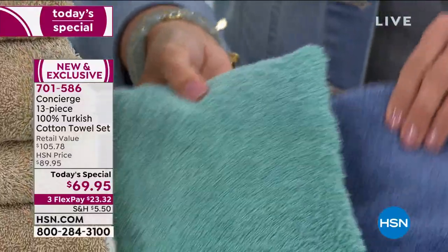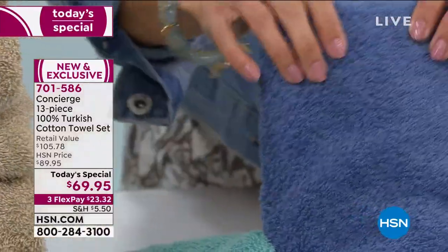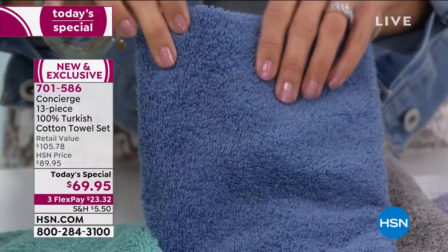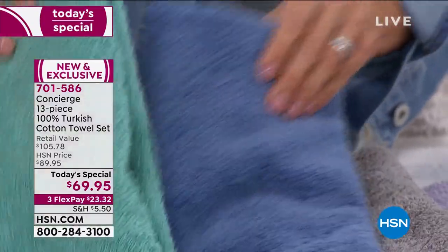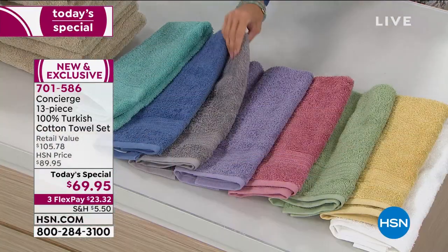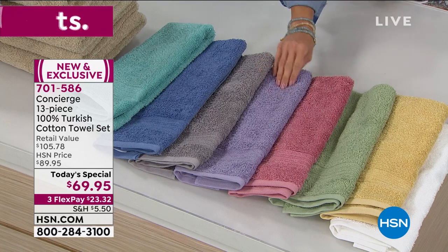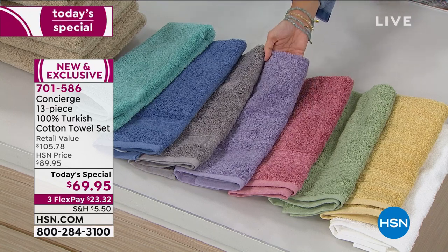Next to that we have the Blue, and it's a bit of a darker blue — not as dark as navy, it's still got some brightness to it, but it's a nice rich saturated blue. Next to that we have the Gray, which is one of those wonderful neutrals. We also have Lavender, which is that perfect purple.